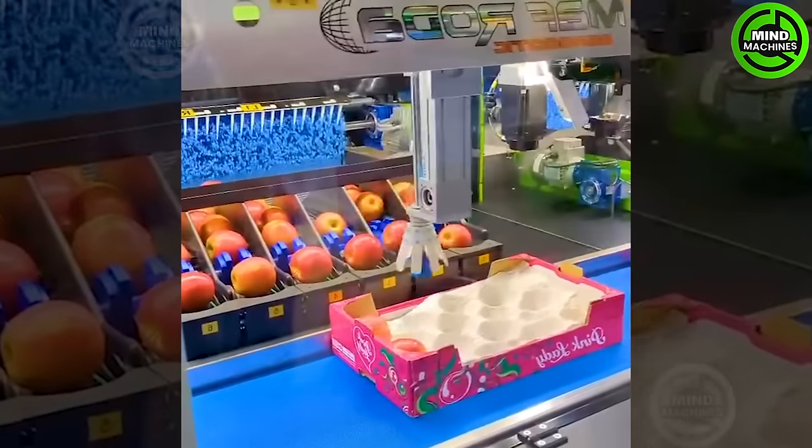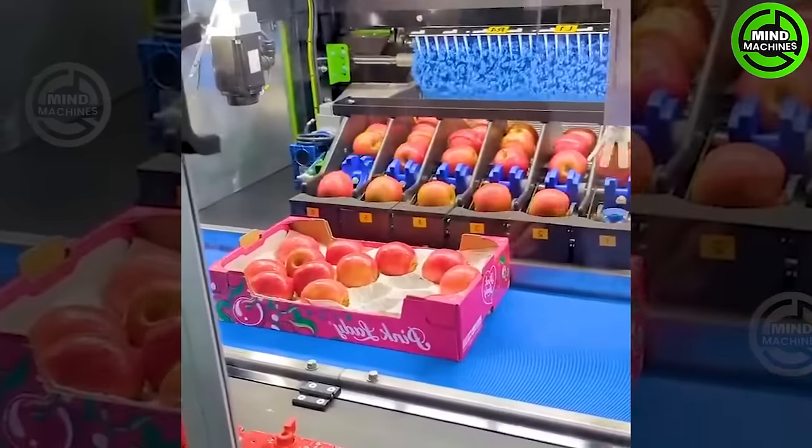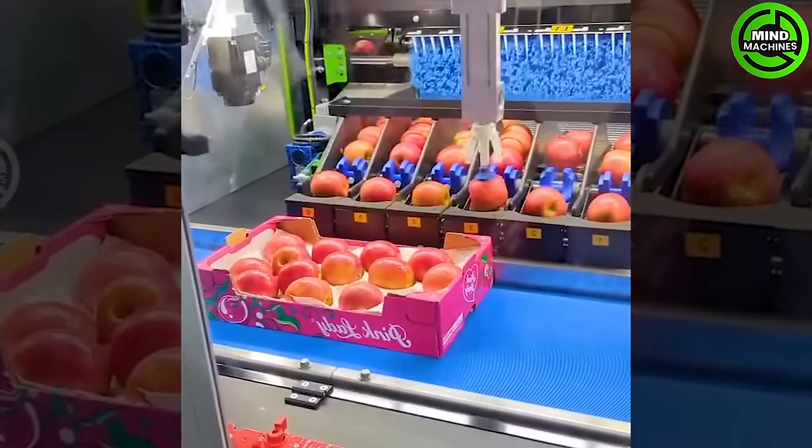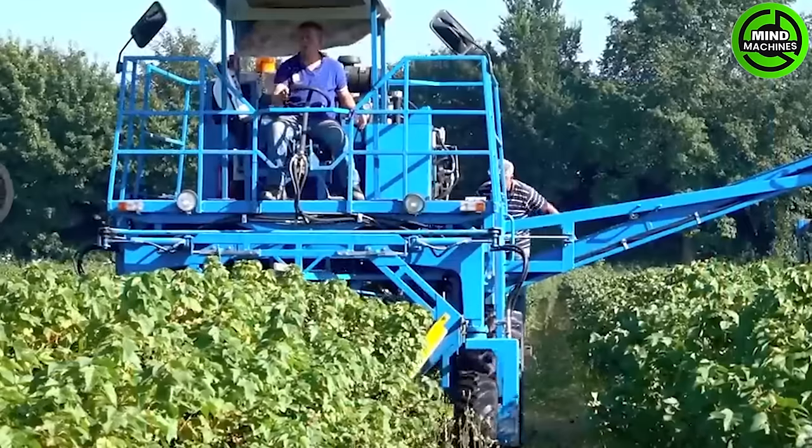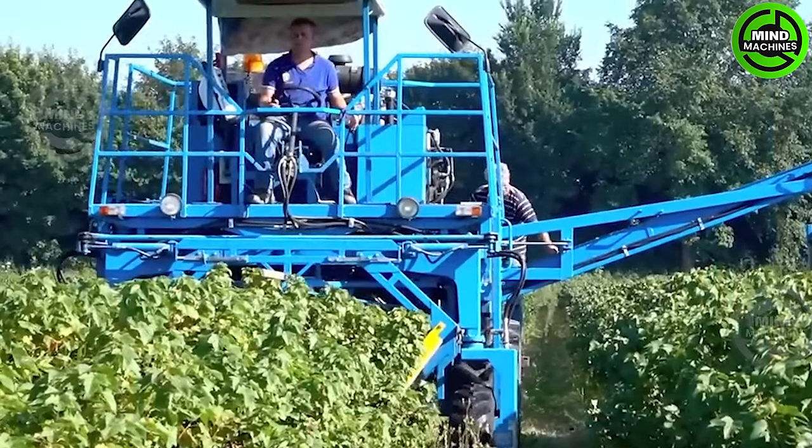Watch in awe as our incredible robotic arm delicately arranges the juiciest apples into their perfect positions. This black currant harvester, gently shaking the bushes, collects the fruit like nature's own hand.